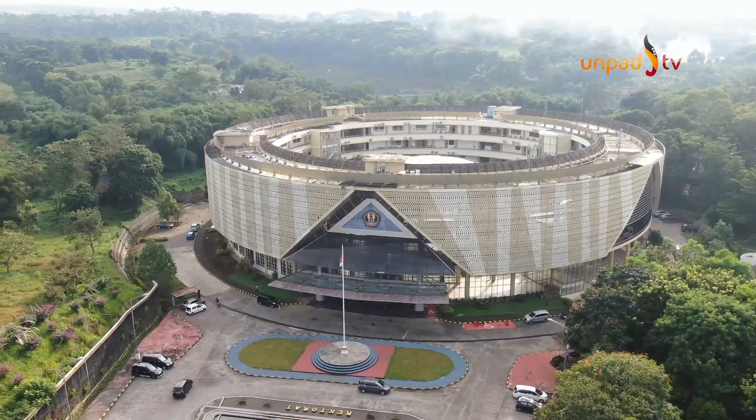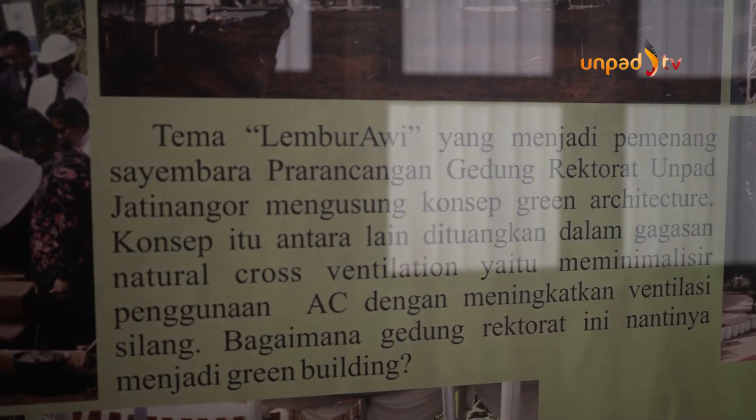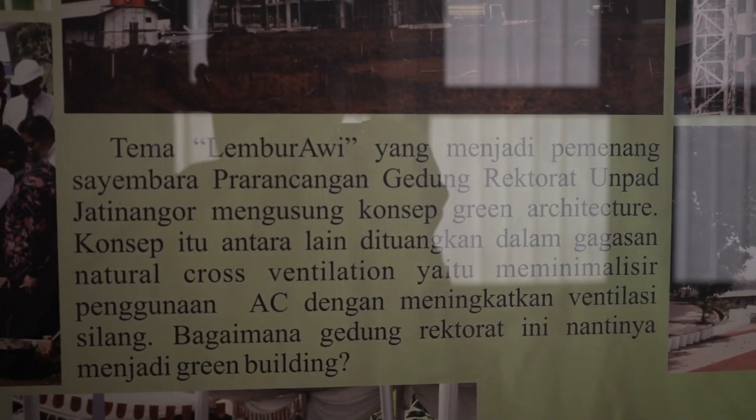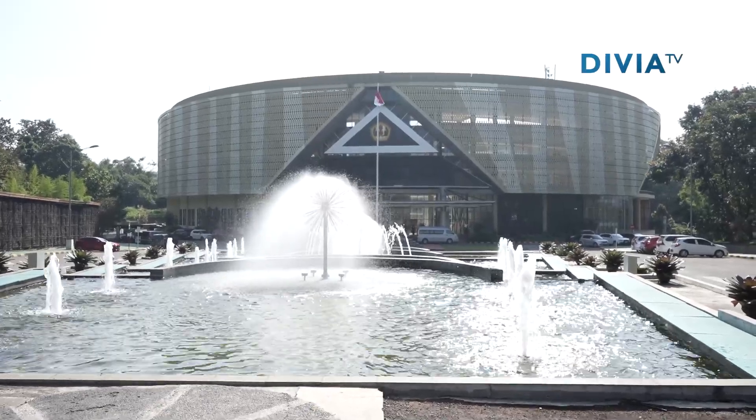Tahukah kamu kalau gedung yang dibangun pada 2012 ini mengambil tema konsep lembur awi atau kampung bambu, serta mengadaptasi prinsip bentuk arsitektur Sunda yaitu rumah panggung.